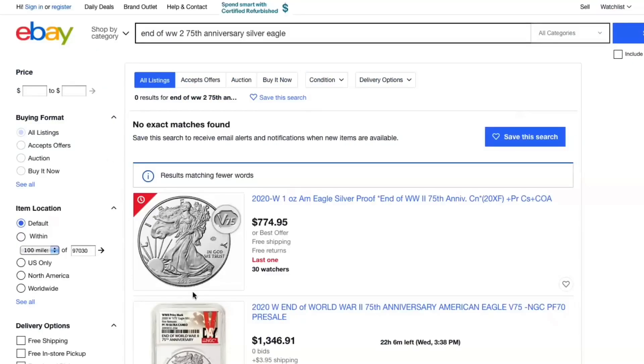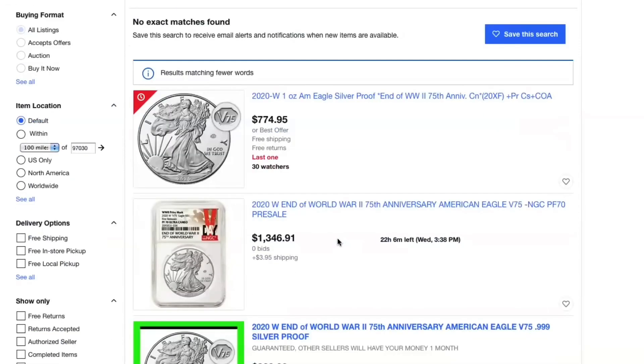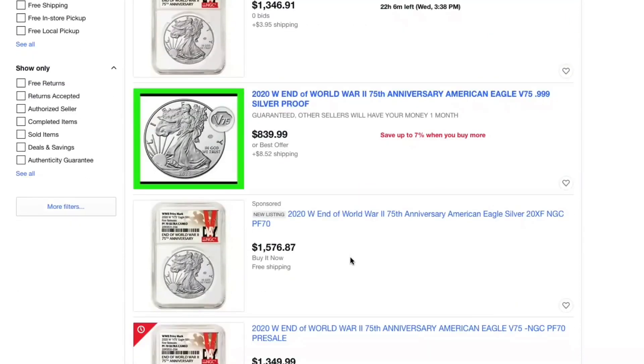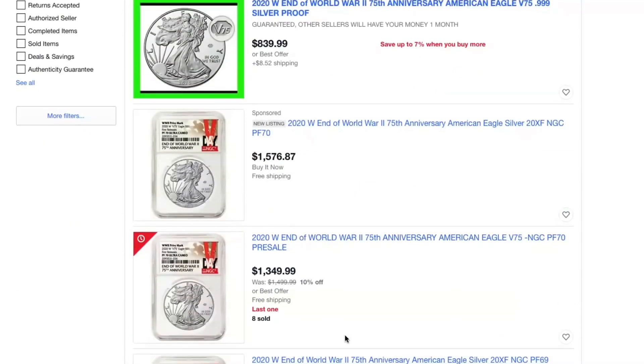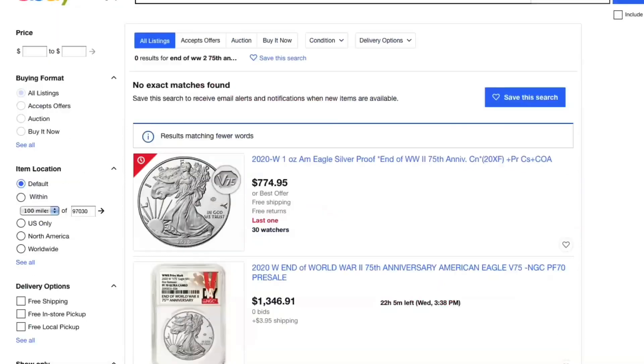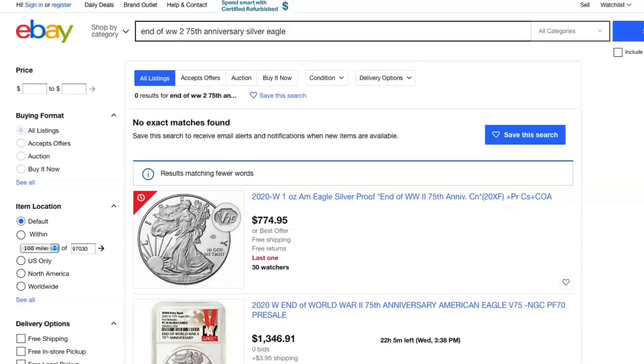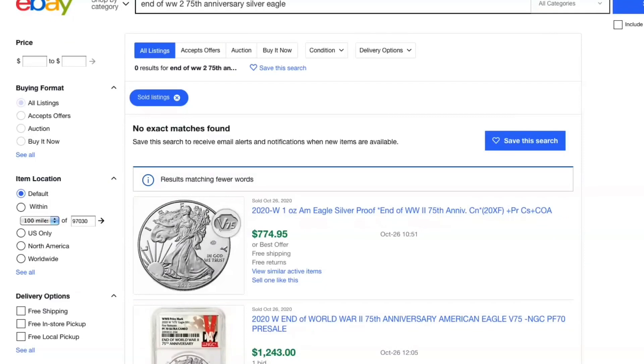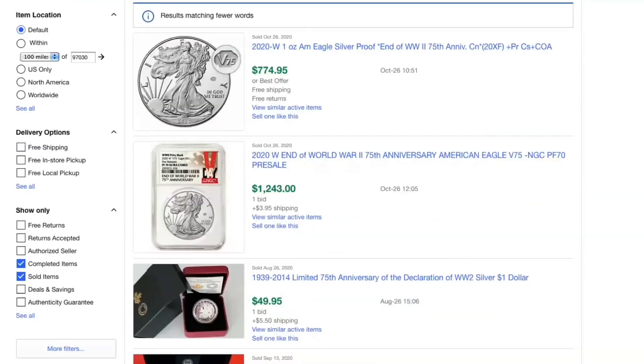First we're going to look at the silver version. We got over $700 for a raw coin. This one's graded, $1,300. This one you're looking at $1,500. These are for sale right now even though the people don't even have the coins. Looking at the already sold listings: this one sold for $774 — that's just the raw coin. Isn't that incredible for an under-$100 coin? And here's almost $1,500, and this one is just over $800.